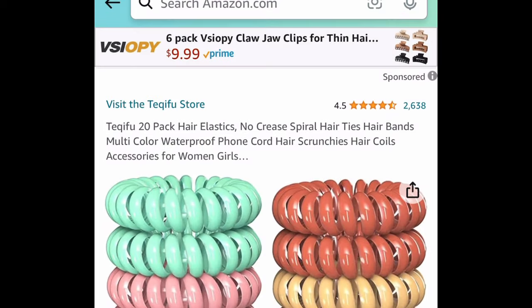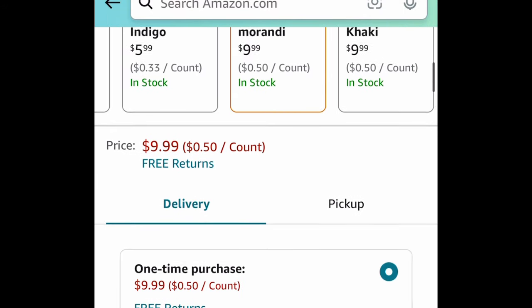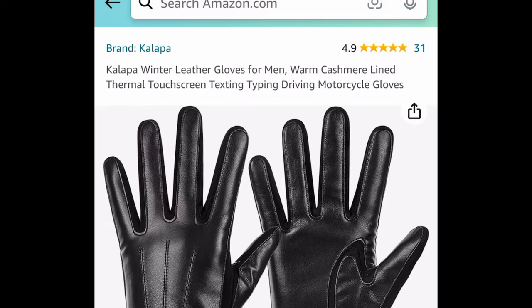Next one is the no-crease spiral hair ties — this is a 20-pack, priced at $9.99. With our code it's just $4.